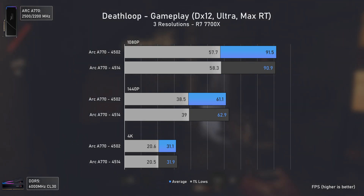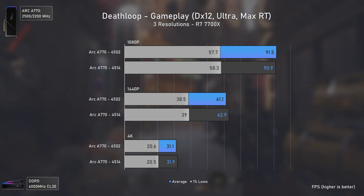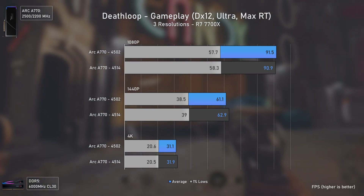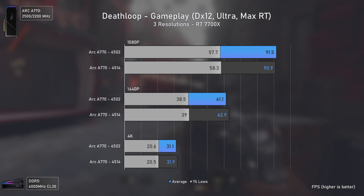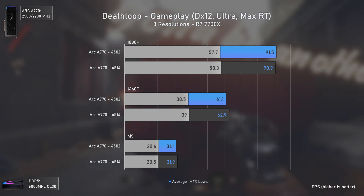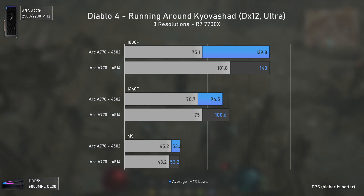I couldn't test F1 2022 because of a bug. I did test Deathloop, where Intel claimed up to 10% uplift at 1080p ultra settings and up to 8% at 1440p very high settings. However, at least on the part I tested when using ray tracing, the performance uplift was close to zero.